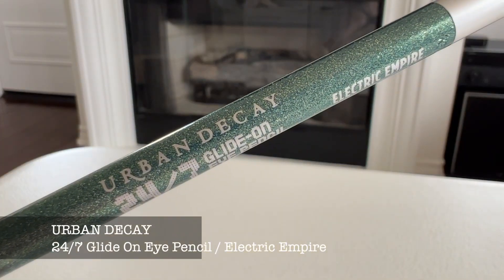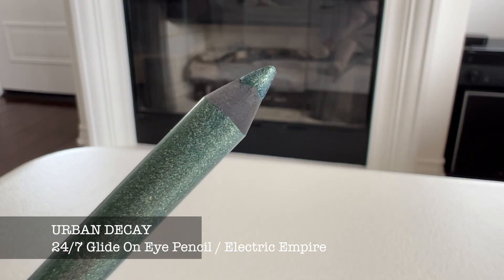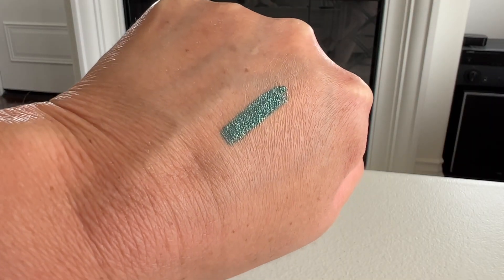On to eyeliner — I purchased the Urban Decay 24/7 Glide-On Eye Pencil in the shade Electric Empire, which is what I'm wearing on my eyes today. It is a metallic blue-green and it's just really beautiful. I know brown eyes match really well with these types of shades, as well as purples and violets. I've been trying to switch it up with eyeliner and not just use black or brown, especially for springtime and summer, and I'm really glad I stepped out of my comfort zone.